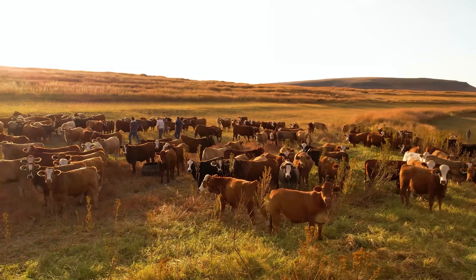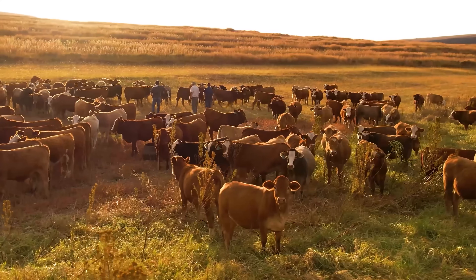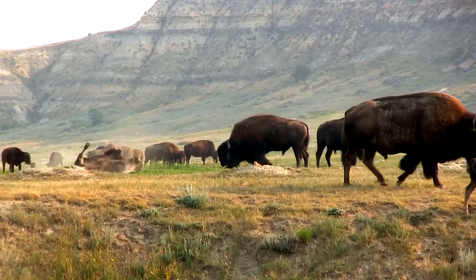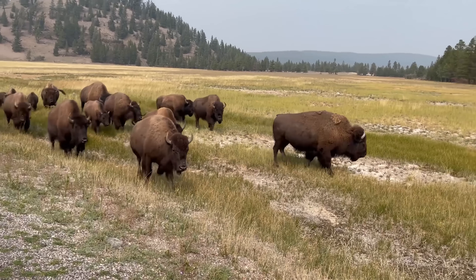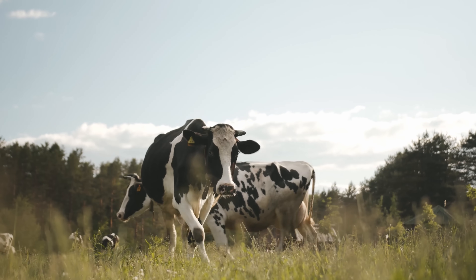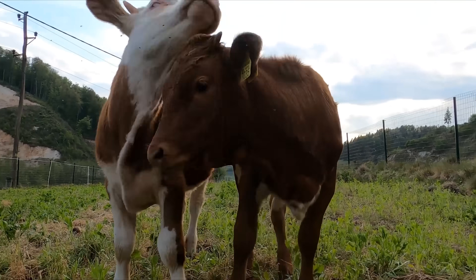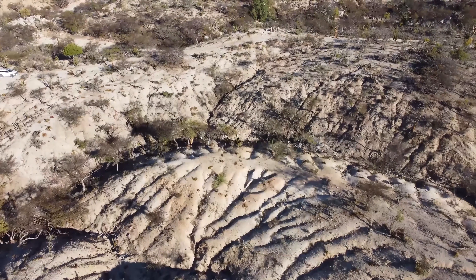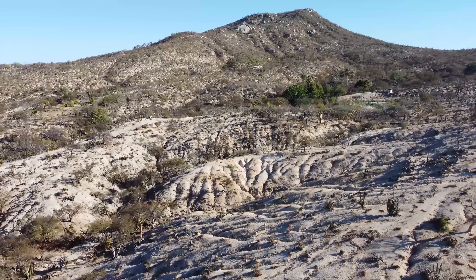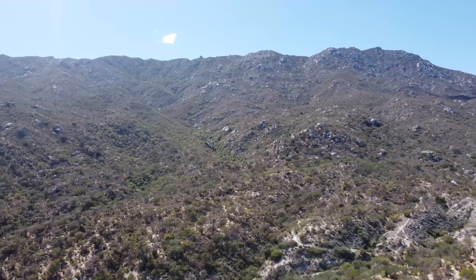I've also been very skeptical about using cattle for regenerative land management. Because cattle are not like native herd animals such as bison - studies have shown cattle spend more time grazing, are slower moving, and have smaller ranges compared to bison. So I'm intrigued to find out what this ranch is doing differently to be able to turn an eroding landscape back into a thriving desert ecosystem.